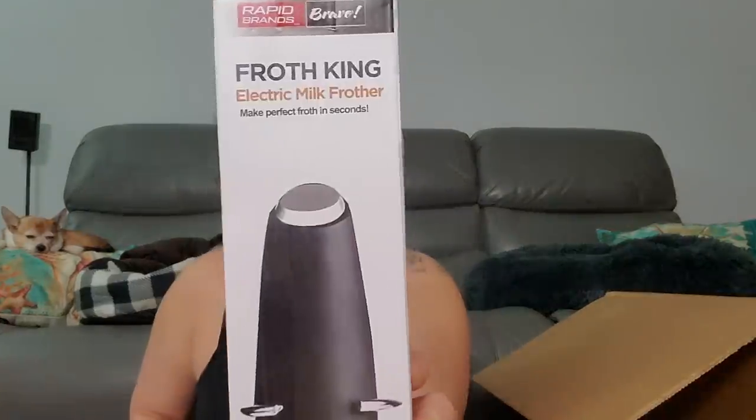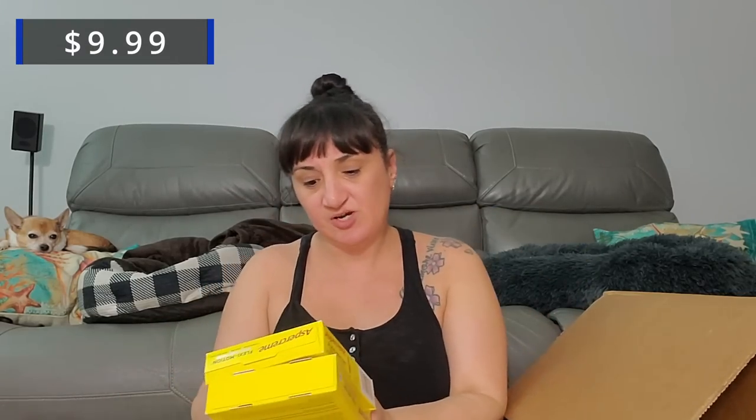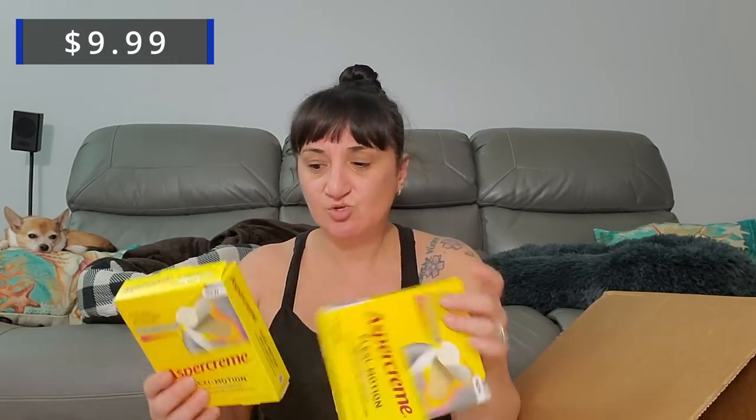CVS has like everything — it's not just pharmacy items, they have everything. So we got an Icy Hot Advance large patch. I also hope we don't get tons of those sterilizers that were really popular when COVID was going on, because they are not sellers anymore. We got the Froth King electric frother. I've also decided if I get a whole bunch of duplicates, I might make a few Poshmark mystery boxes. Now we got Aspercreme Flex Motion drug-free patches — two of those.